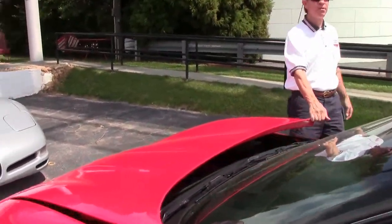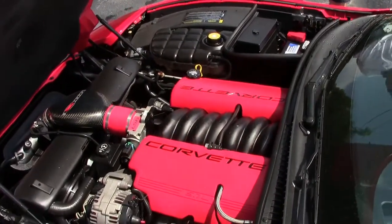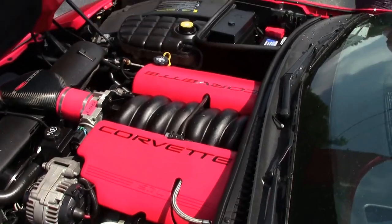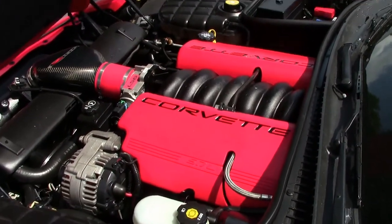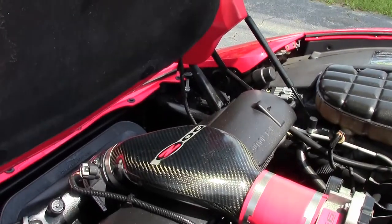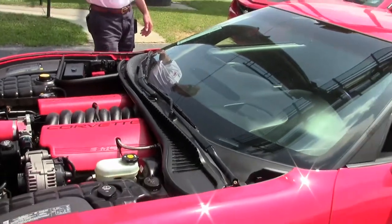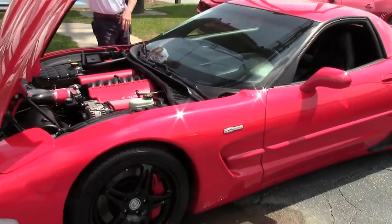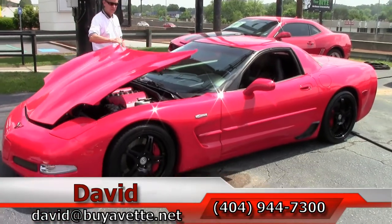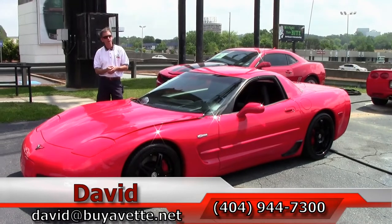Just one example of 125 Corvettes we have here in stock at Buy-A-Vette. There's the Corvette 5.7 liter LS6 engine with 410 horsepower. It's also got the Blackwing cold air intake. Just a great engine. If you're looking for a Z06, this 2004 Corvette might be for you.